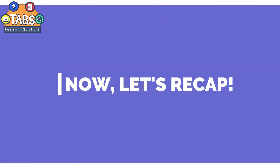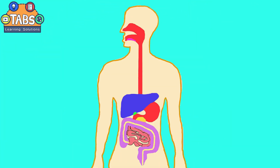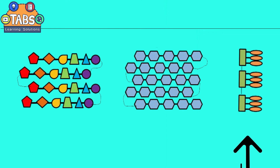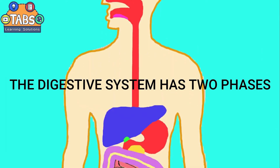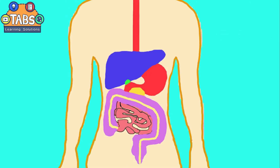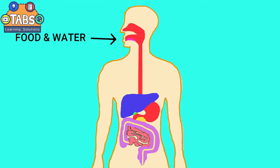Now let's recap. The digestive system is responsible for simplifying macromolecules of fats, proteins, and carbohydrates. The digestive system has two phases: the mechanical phase and the chemical phase. Food and water enter the mouth; the tongue pushes the food down to the throat; the esophagus leads it down to the stomach. The digested food passes through the walls of the small intestines. The food not fully digested goes to the large intestine. The last portion of the alimentary canal is the rectum, where feces remain until eliminated through the anus.